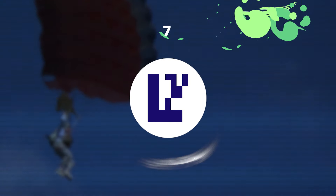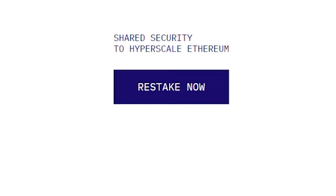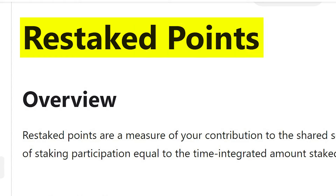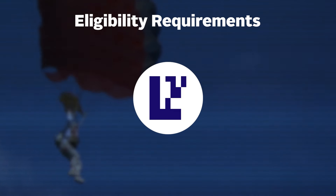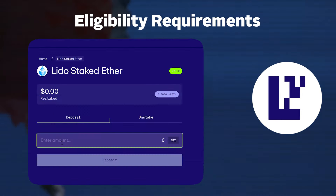On to number 7 on the list, it's Eigenlayer, a protocol which enables users to restake their ETH to secure other applications and earn additional rewards. Although there's no official word on an Eigenlayer token yet, Eigenlayer is running a restaked points campaign, which suggests a future token for early and active users. To qualify for a potential Eigenlayer airdrop, users can interact with Eigenlayer by staking their ETH or stETH on Eigenlayer's testnet or on the mainnet when there is an opportunity to do so.